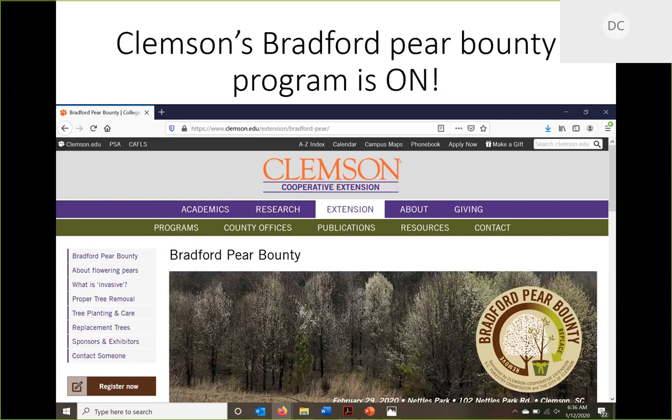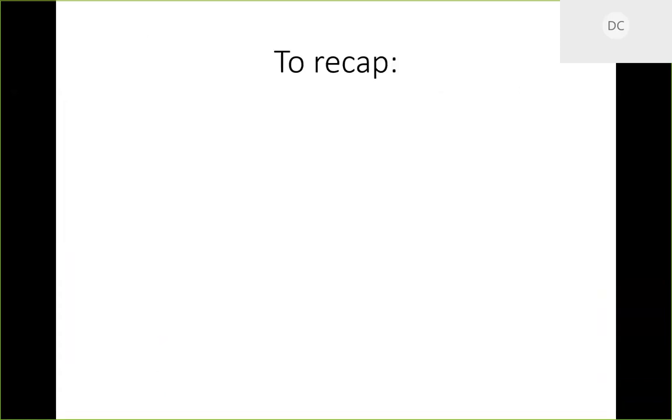We're giving away 10 different tree species in three-to-five-gallon pots chosen for the upstate of South Carolina: oaks, bald cypress, magnolia, redwood, black gum, and more. The point is to get people to put native trees in the urban area and to show them the link between the Callery pear problem in natural areas and the Bradford pear in their yard. This has gotten a lot of publicity, and the vast majority of comments have been incredibly supportive — less than one percent say they love their Bradford pear. Most people want to cut it down.